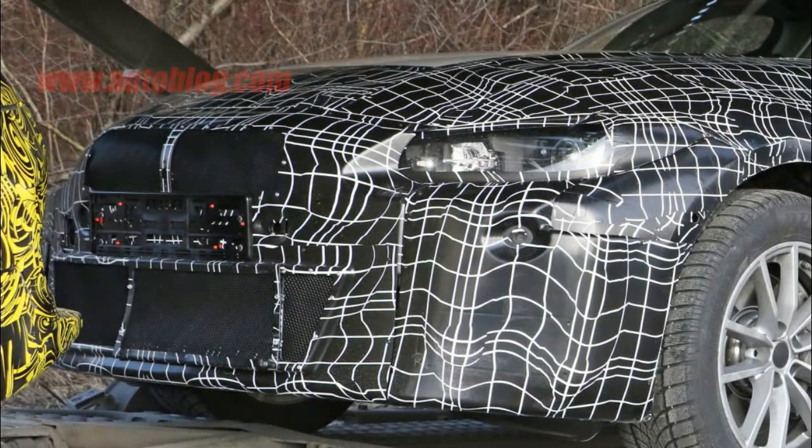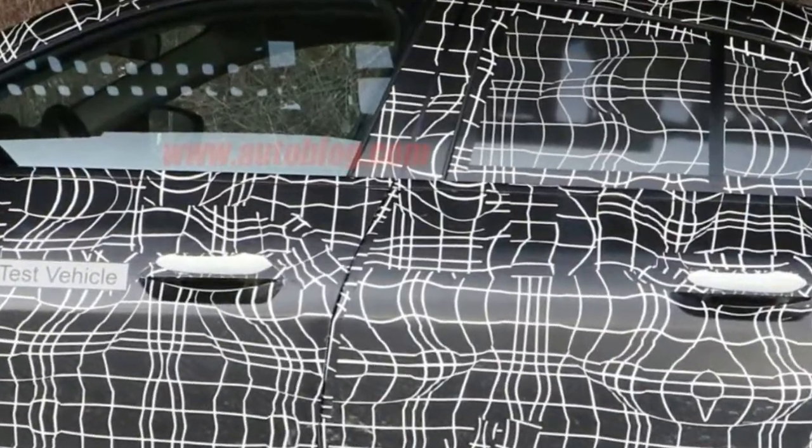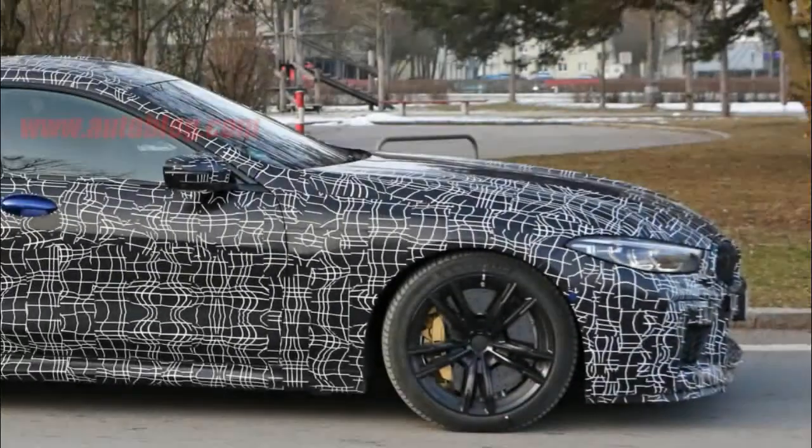But the roofline is quite low, with the back of it dropping down quickly, almost like a Gran Coupe. We also still see a few subtle references to the iVision Dynamics concept, such as the subtle Coke bottle curves in the sides and slender, pointy headlights.